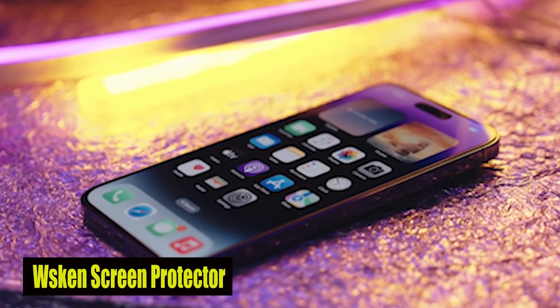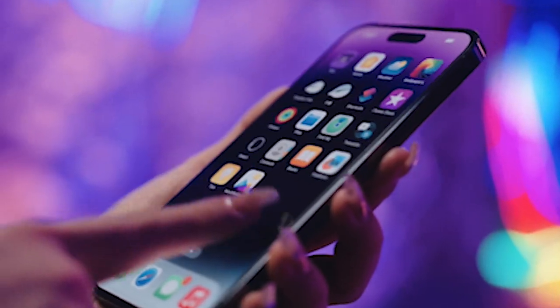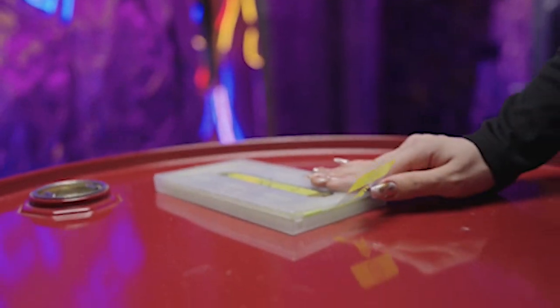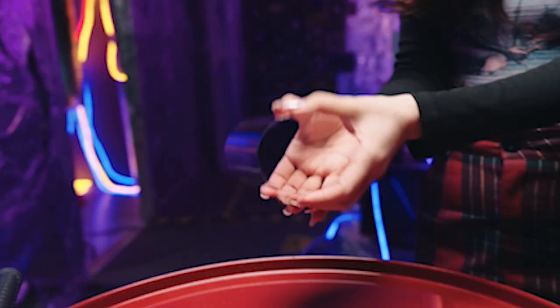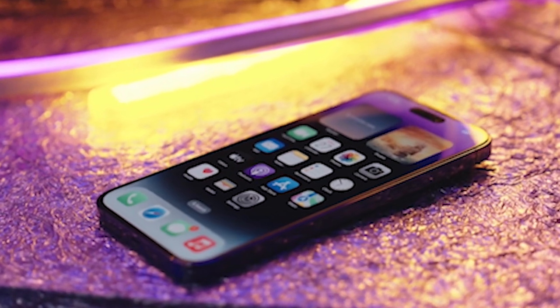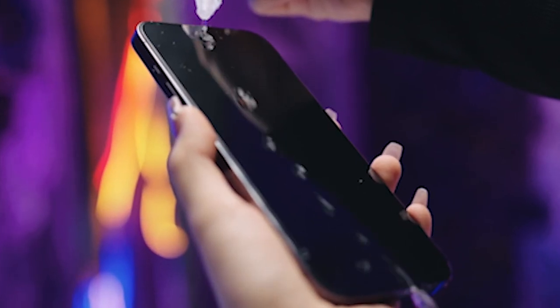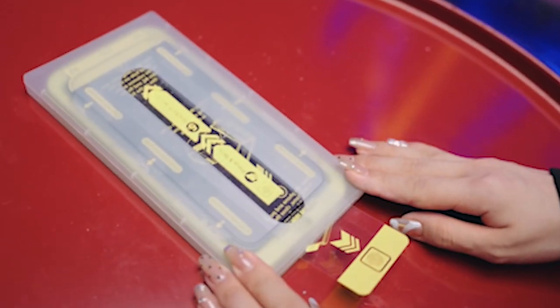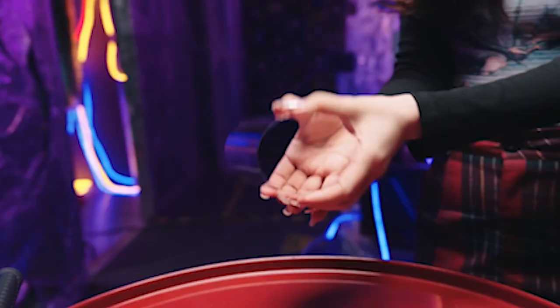Number 5: Weskin Screen Protector. The Weskin Screen Protector highlights a curved dark-edge full-coverage design, ensuring that your iPhone 15 Pro's curved screen blends seamlessly with the protector, as though it doesn't exist. This seamless integration provides maximum protection while maintaining the elegant look and feel of your device. With 99.99% light transmittance, you can enjoy the original picture quality of the screen without any compromise. One standout feature is the auto-dust removal function, which simplifies the installation process. Say goodbye to the stress of scratches, cracks, and smudges, and enjoy peace of mind knowing your device's screen is fully protected.